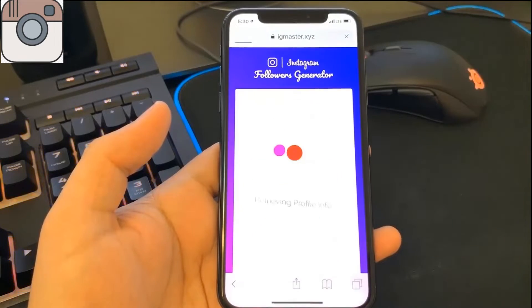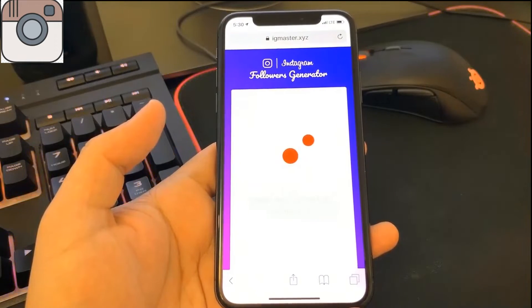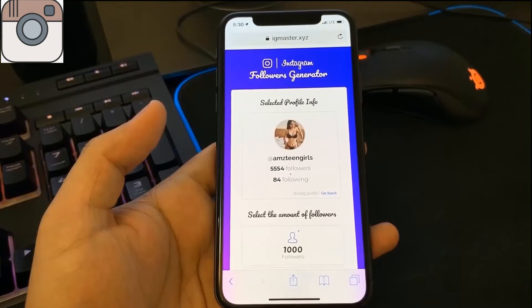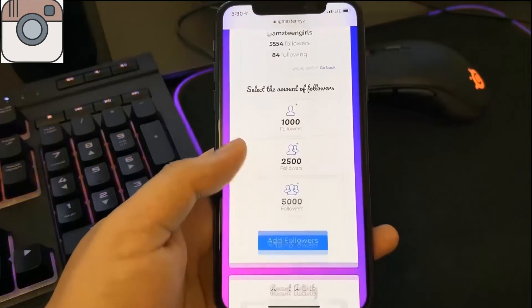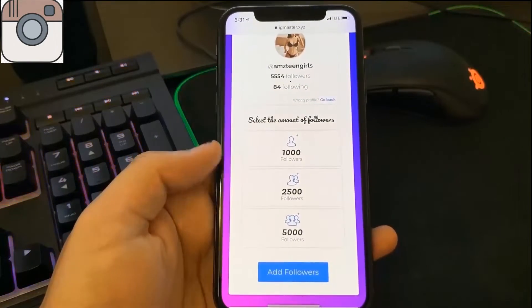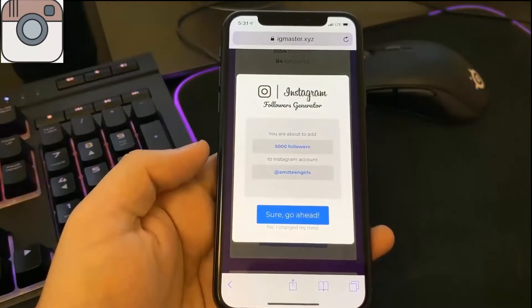This website and tool lets you get Instagram followers for your account. It will retrieve your profile information — just wait for it to process. Once it does, it's going to ask for you to select the amount of followers you want. We're going to select 5,000 and hit add followers.